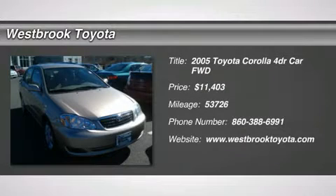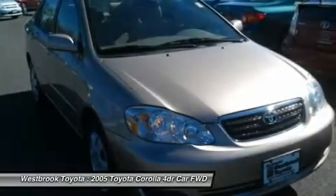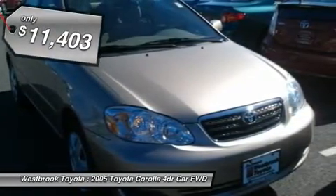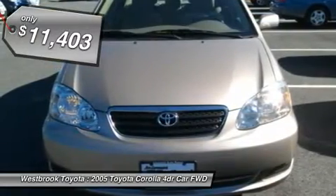Priced to move, $1,000 below Kelley Blue Book. Fuel efficient: 38 MPG highway / 30 MPG city. Very nice, only 53,726 miles.